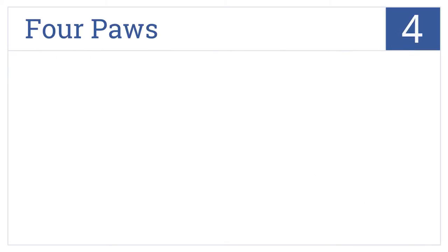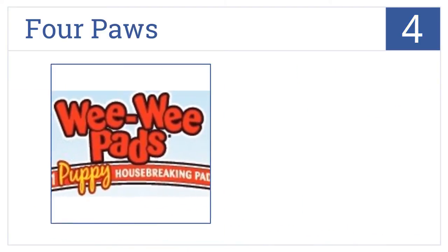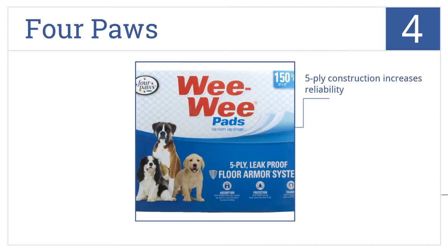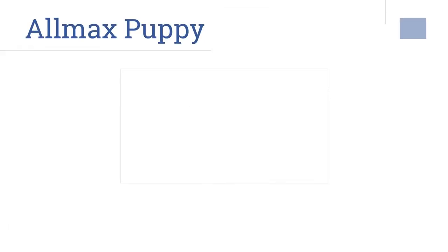At number four, the Four Paws pads come in standard odor control and super absorbent versions. The heavy-duty liner of each pad protects both the floor and carpets around your home. Their five-ply construction increases reliability and they're a great option for high-rise apartments without easy access to the outdoors, but these pads are a bit expensive.